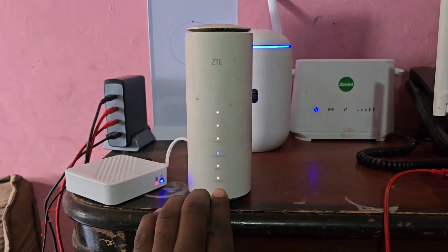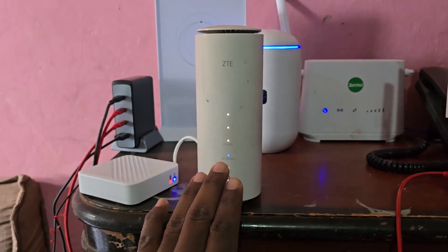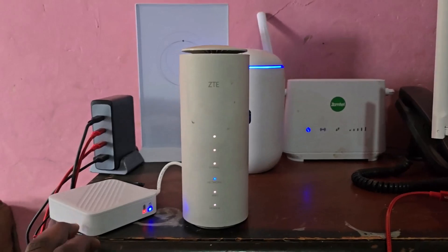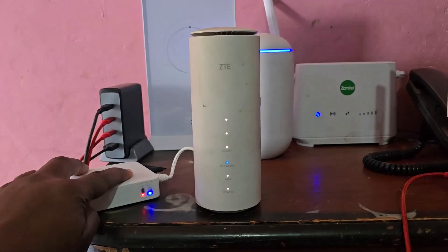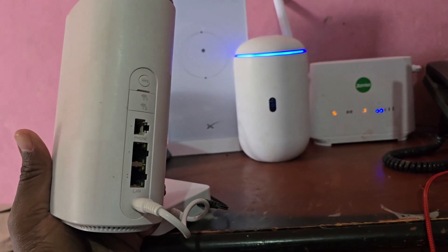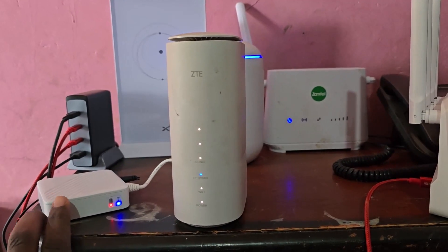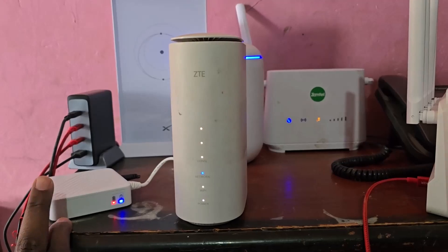This unit is powered by electricity. I started seeing that MTN was selling routers with a backup battery, so I managed to get one of those. Right now it's connected to the charger, so it's charging and discharging at the same time. When you get the external battery, you can use it independently, and this battery basically lasts and lasts and lasts. If you see any of the networks selling their routers with this type of battery, I do recommend it.